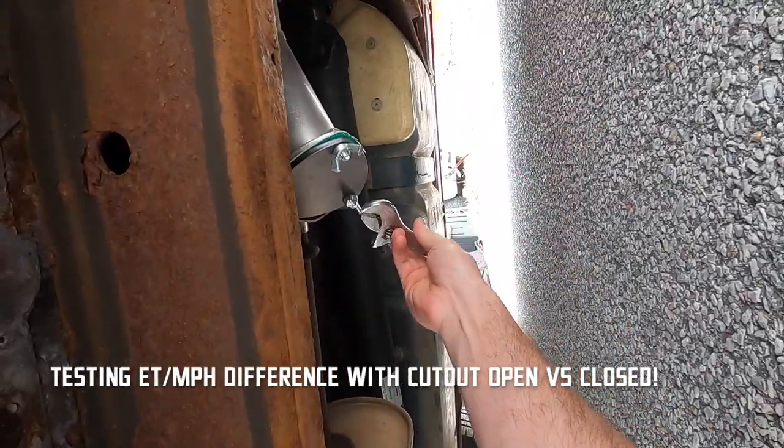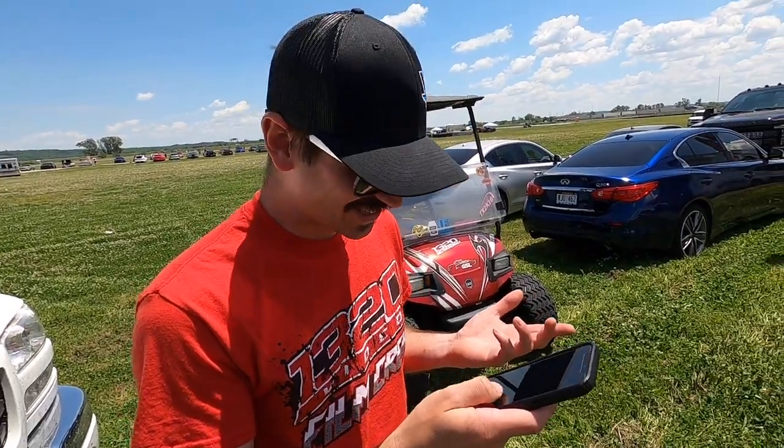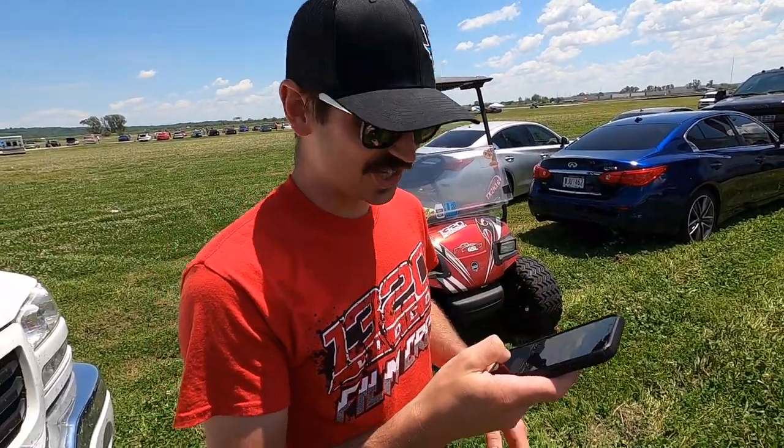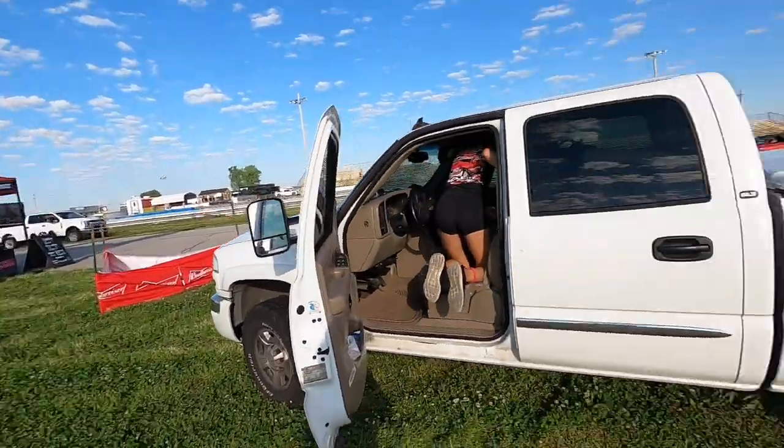Crescent wrench to get these wing nuts extra tight. Looks stock. That's the point of a sleeper, buddy. There's some gold in this comment section. Now we got our spot, sorta — right next to 1320.